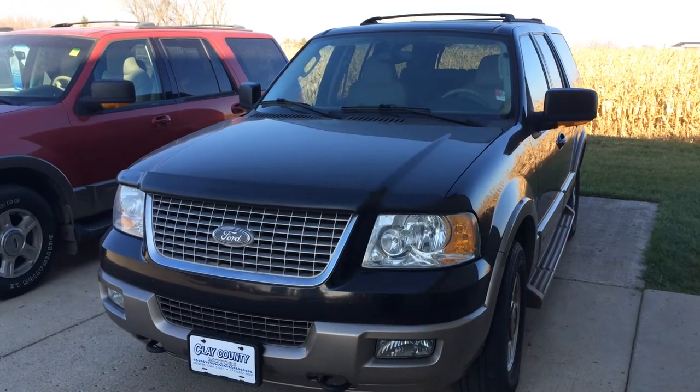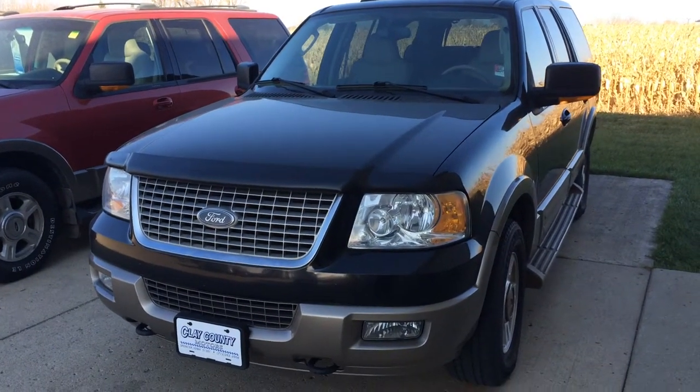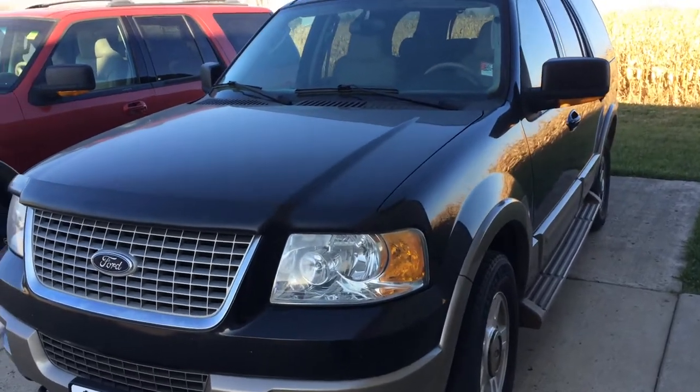Hi, this is Brian with Clay County Motors in Spencer, Iowa. We have a 2004 Ford Expedition Eddie Bauer.